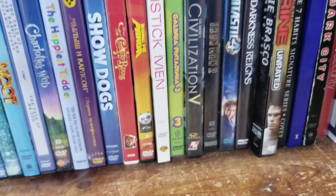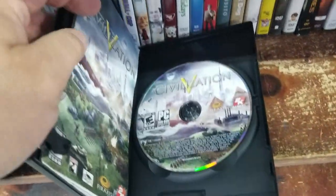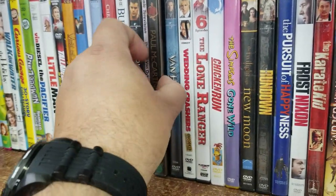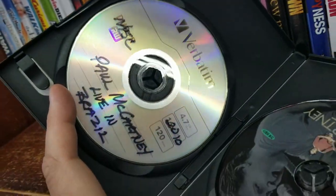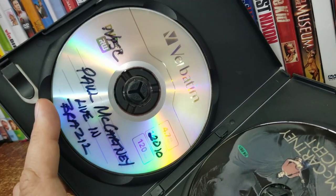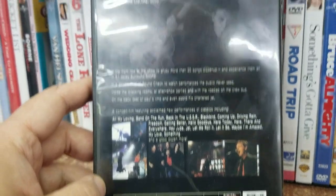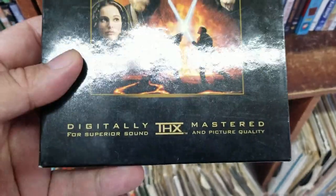I also found Civilization 5 — pretty new, but this is probably one of those games that doesn't work without a code because it downloads from Steam. But it was a dollar so I picked it up. And I found a Paul McCartney concert on DVD — like I said, anything Paul McCartney, Beatles, John Lennon, U2, I'll pick it up. There was also a bootleg of a Paul McCartney Brazil concert — looks like a Chinese bootleg, but who cares, I will watch it and I'm adding it to my collection.